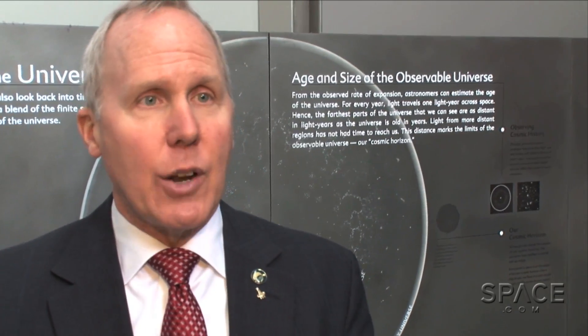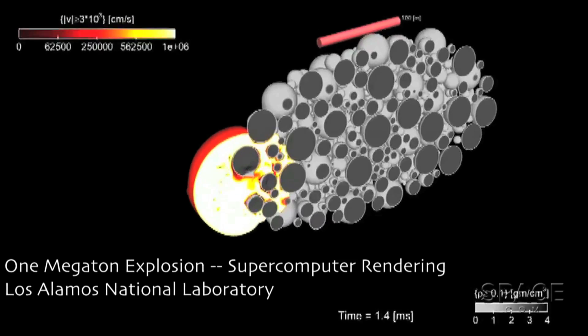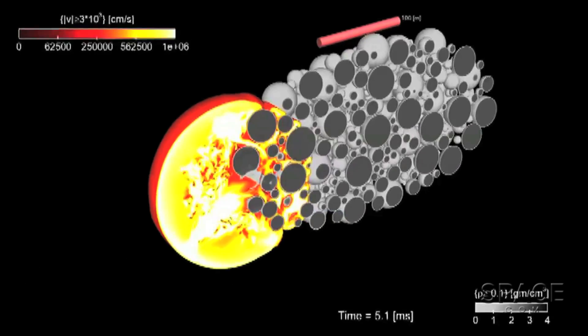If you have little warning time and a very large object, you might have to resort to a nuclear explosive. But we already know that that's only one or two percent of the possible impact cases we might see in the next thousand years, so it's not likely we'd have to use that.